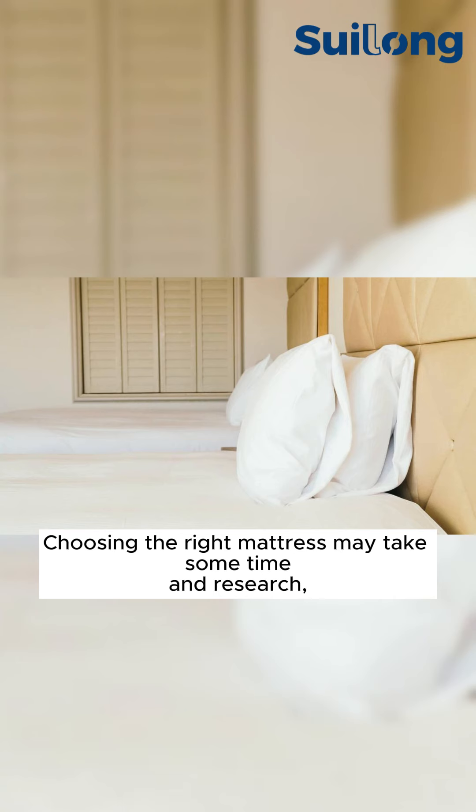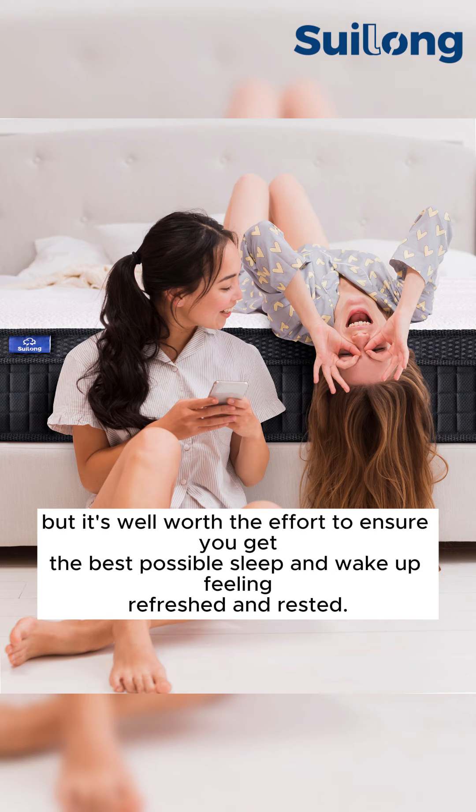Choosing the right mattress may take some time and research, but it's well worth the effort to ensure you get the best possible sleep and wake up feeling refreshed and rested.